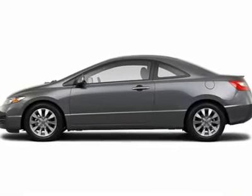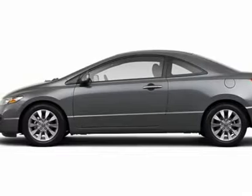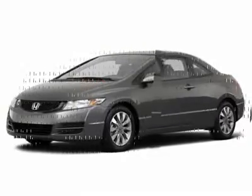Looking for the right car? Today could be your lucky day. With 2 miles, this polished metallic 2011 Honda Civic equipped with automatic transmission could be yours.